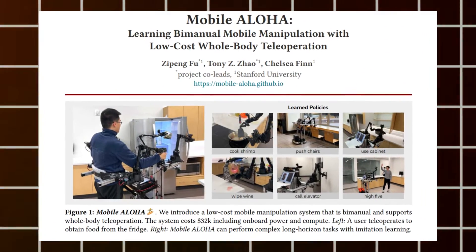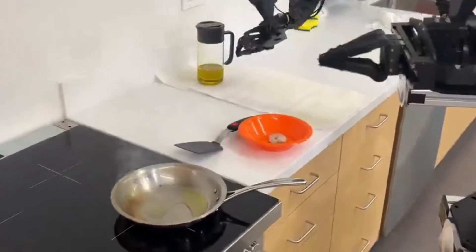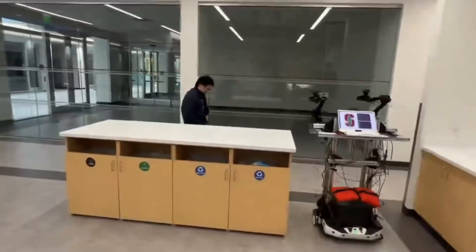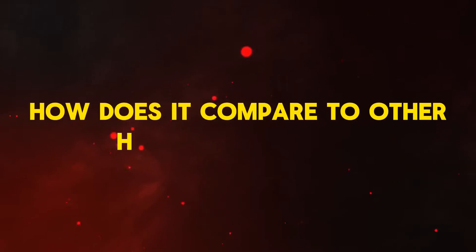Google's Mobile Aloha is storming the world of AI robotics. While you may think it is only a humanoid, it stands out as an open-source marvel. With accessible hardware and open-source machine learning algorithms, it extends an invitation to AI robotics enthusiasts. The big question: how does it compare to other humanoid robots?